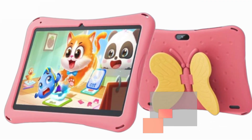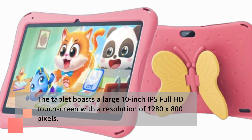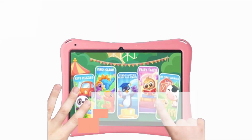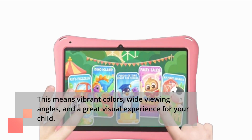The tablet boasts a large 10-inch IPS Full HD touchscreen with a resolution of 1280x800 pixels. This means vibrant colors, wide viewing angles, and a great visual experience for your child.